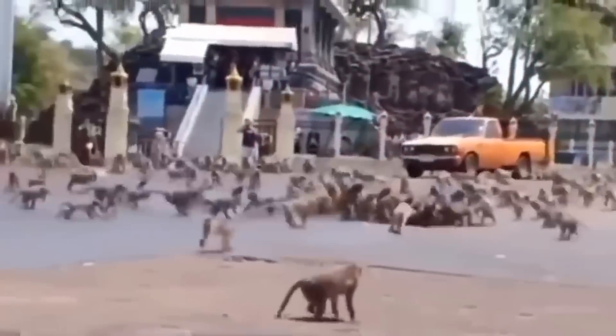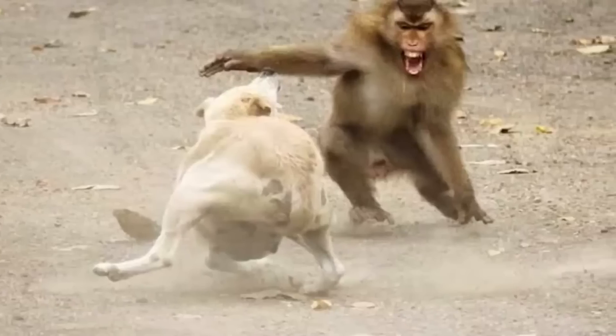Thus began a months-long gang war between the troops of monkeys and countless stray dogs. The monkeys were not ready to forgive and forget, so they attacked numerous stray dogs and puppies, ruthlessly destroying them. The monkeys managed this by attacking in the streets, harassing the dogs, and even parkouring from one point to another to keep chase.